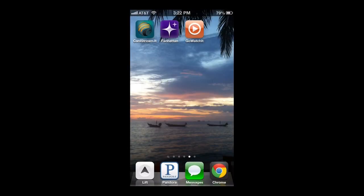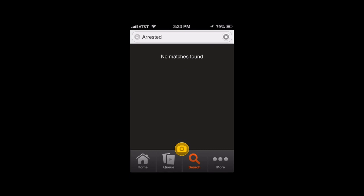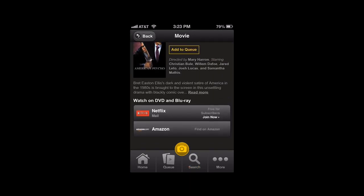Go Watch It is another option I've found for searching multiple streaming sites simultaneously, but it has an extremely limited amount of sites that it actually searches. It'll search Netflix, and that's about it. It does not search TV shows as well. So when I search American Psycho, the only options it gives me are Netflix by mail and Amazon — it doesn't even tell me that you can buy it through iTunes.